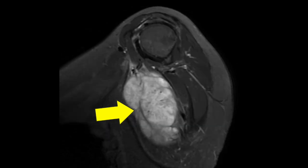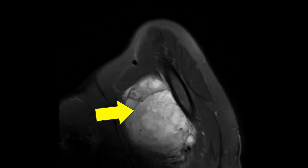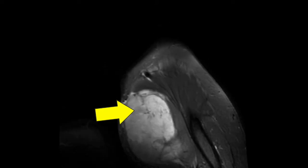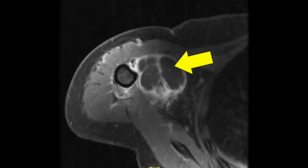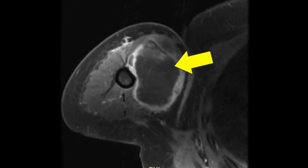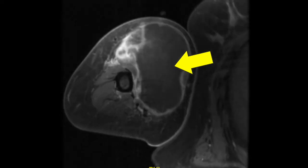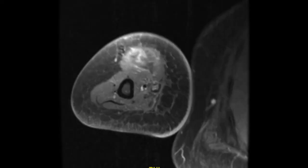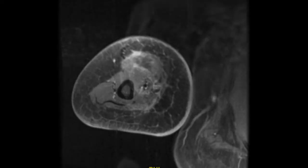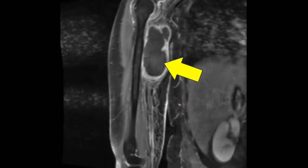The patient underwent a core needle biopsy in the office which confirmed a malignant peripheral nerve sheath tumor. Therefore, it was recommended that the patient receive chemotherapy and radiation for two months before deciding on further treatment. After two months, the MRI showed that the mass slightly shrunk and had decreased areas of enhancement compatible with progressive necrosis and a strong response to chemotherapy and radiation. There was no evidence of metastatic disease, and a limb-sparing radical resection of the tumor was now recommended.